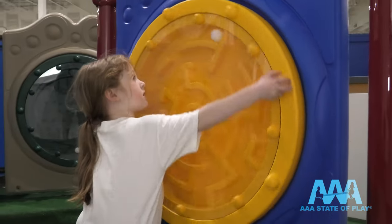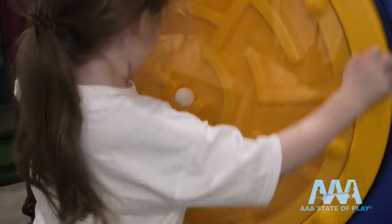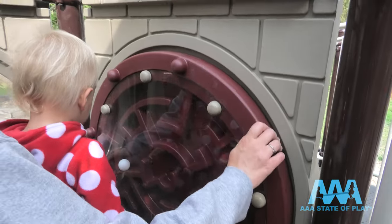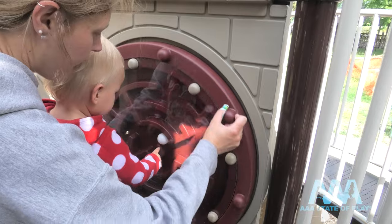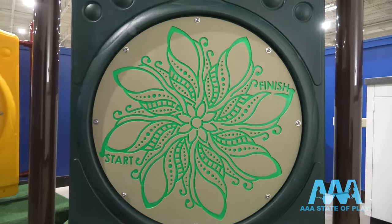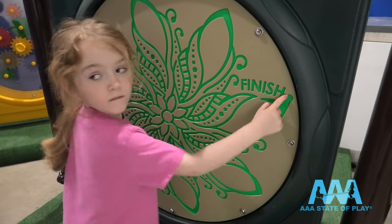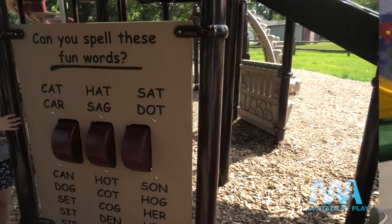The ball maze panel is simple fun that calls for a fine hand. Start on the outside and work the ball to the inner circle. Kids and parents can work it together, playing side by side. The challenge of the finger maze panel is to go from start to finish, tracing the grooves to the finish line without lifting your finger.